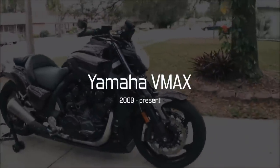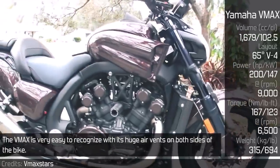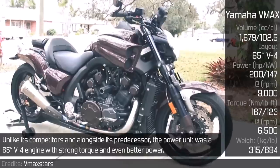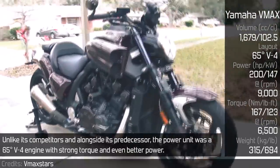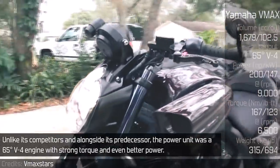Yamaha V-Max. The V-Max is very easy to recognize with its huge air vents on both sides of the bike. Unlike its competitors and alongside its predecessor, the power unit was a 65-degree V4 engine with strong torque and even better power.